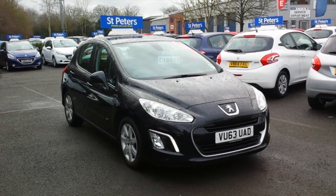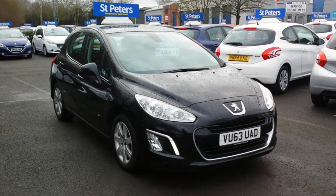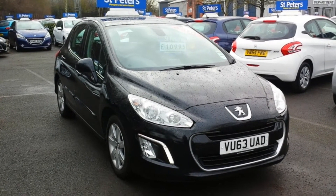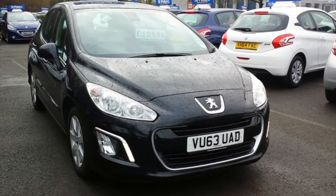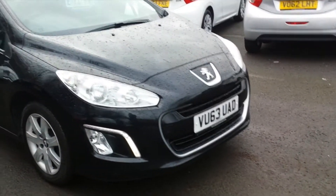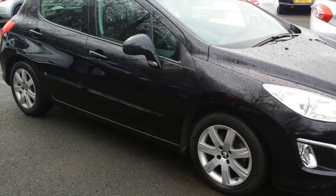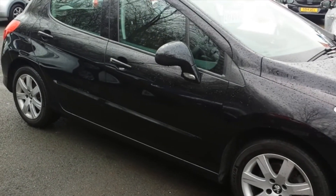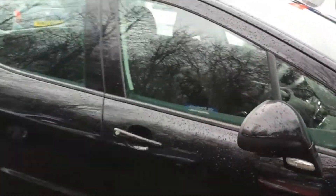Finished in a very classy black, this is yours for only £10,995. Now what makes it so special — externally you have the daytime running lights, so that makes it future proof. Outside here you have the last of the alloy wheel design with the 308, often the most desired. You have body coloured trim and mirrors.